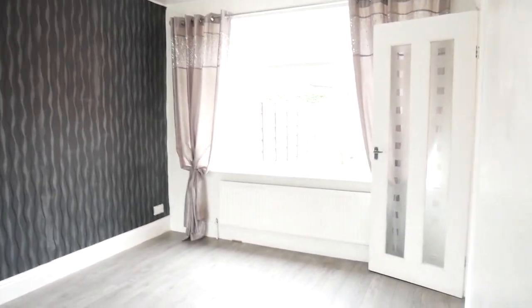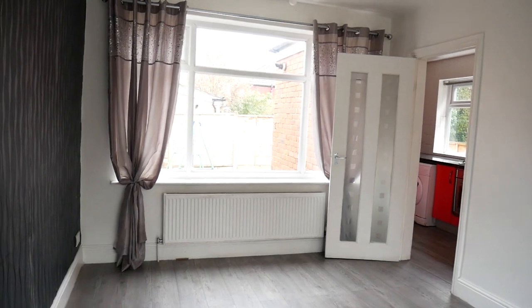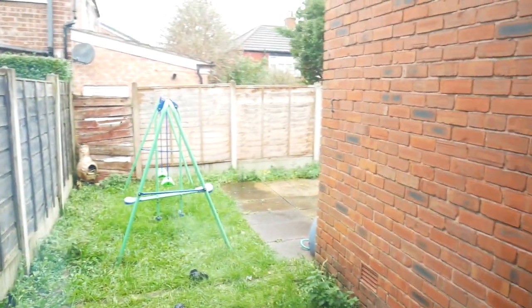So, here on Vale Street we have this three bedroomed semi-detached property with a nice big full window at the front and a double window at the back, making this a really nice light lounge. We also have a garden to the rear.